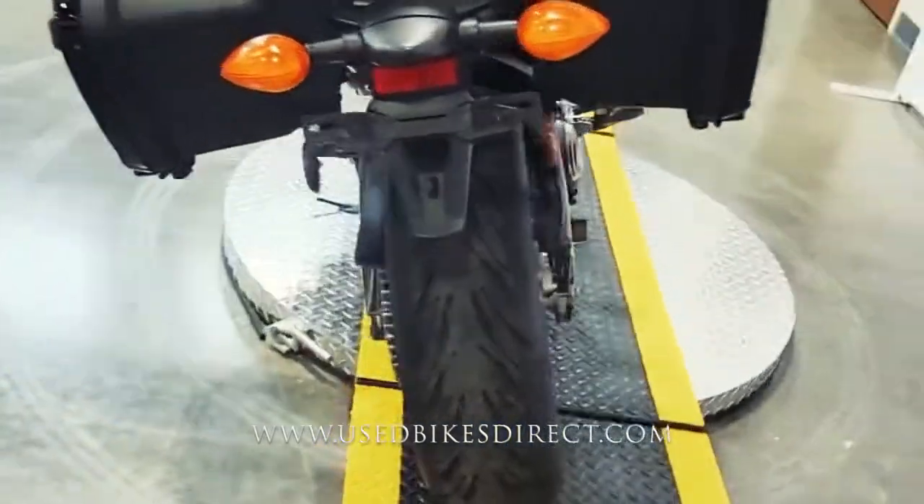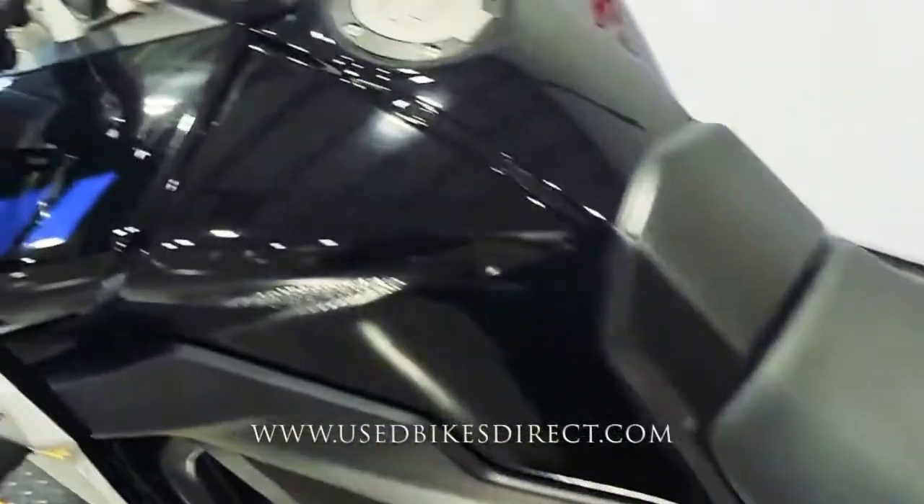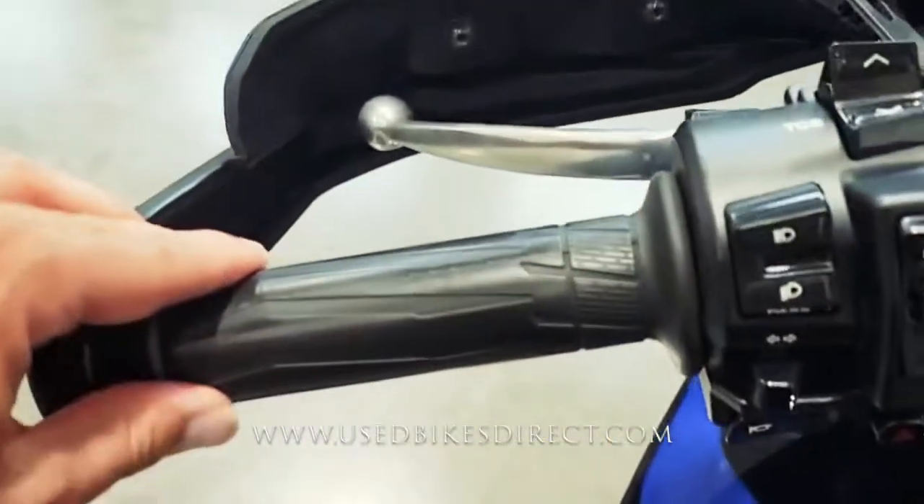You do have these detachable saddlebags, so that's going to let you take all your gear with you. As we come up top, we'll take a look at those controls.